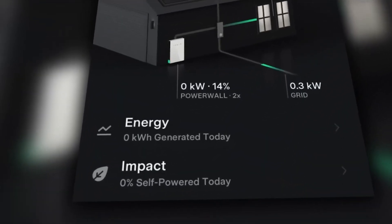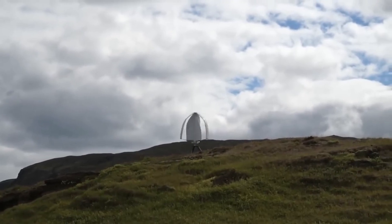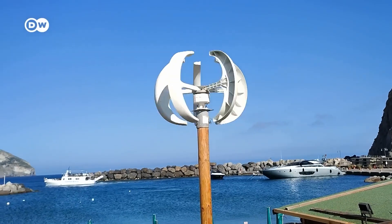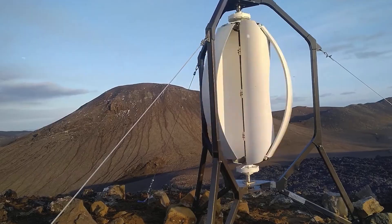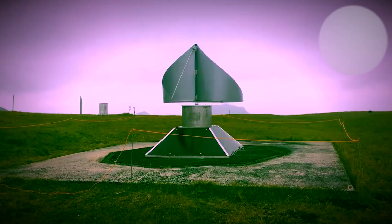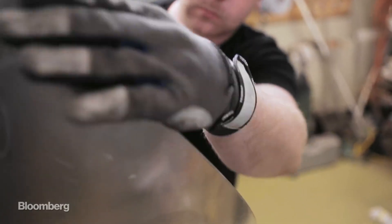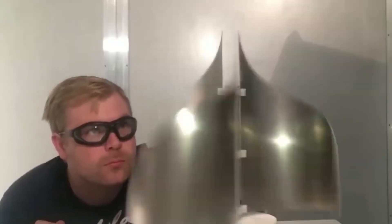Any excess electricity you generate can be sold back to the grid or used to power other devices. A distinct advantage of the Icewind turbine is its resistance to degradation over time. It remains highly efficient even in the face of wind, rain, snow, or dust exposure, resulting in consistent electricity production over the years and eliminating the need for replacement for at least 30 years. You can also place it on your roof, balcony, fence, or a pole in your yard, as it captures wind from any direction. Its self-cleaning and self-regulating design means you don't need to invest time in regular maintenance.